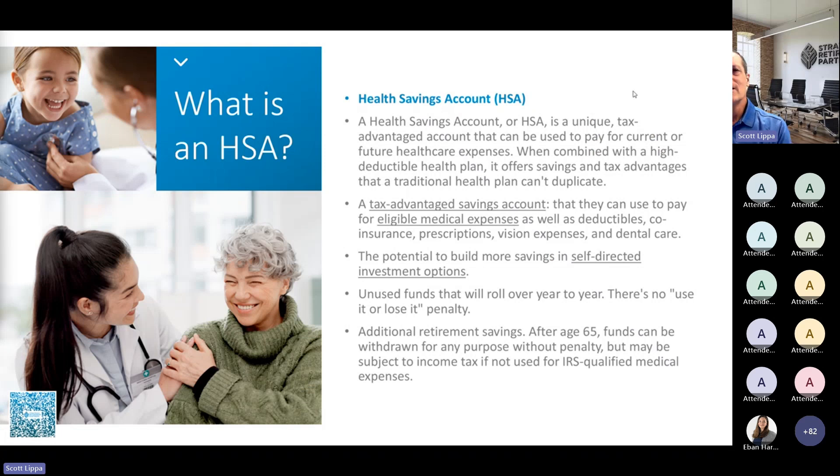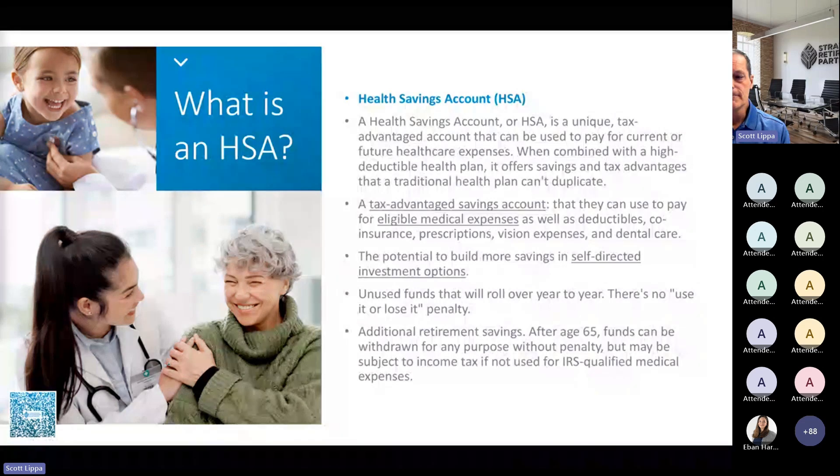So first, what is an HSA? It's part investment and part savings account — a tax-advantaged account we like to call triple tax-advantaged. You can use it to pay eligible medical expenses. It is a self-directed account, and unlike a flexible savings account where you have to use the money by a certain time or lose it, an HSA is an account you can fund from year to year. Any money you don't use just stays in the account, rolls over to the next year, and continues to build.